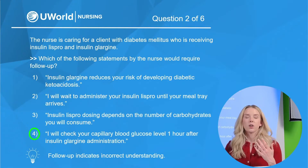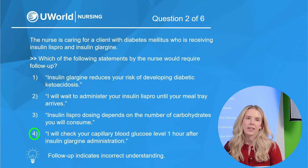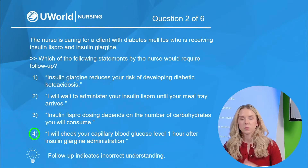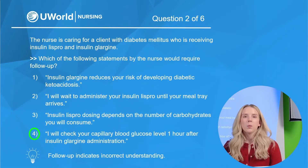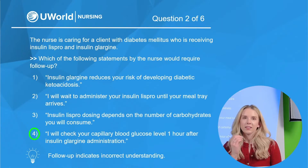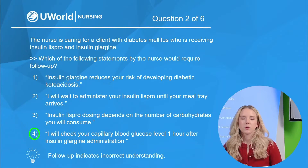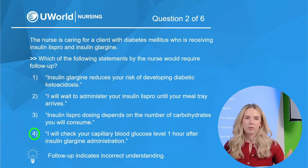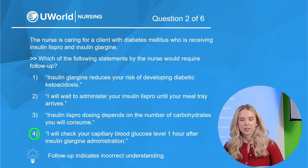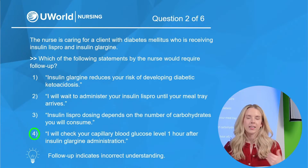Options one, two, and three are all correct statements and would not require follow-up. Option one: insulin glargine reduces your risk of DKA — correct, because long-acting insulin helps prevent spikes in blood sugar, controlling glucose and preventing DKA. Option two: waiting to administer insulin Lispro until the meal tray arrives — correct, because with a rapid onset we want food available to avoid tanking the blood sugar and causing hypoglycemia. Option three: insulin Lispro dosing depends on carbohydrates consumed — correct, as consistent carbohydrate intake helps the provider dose Lispro appropriately.